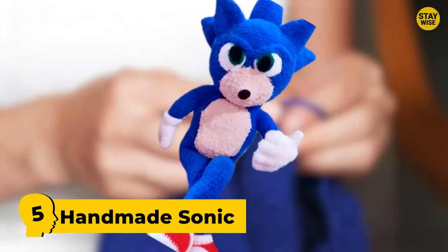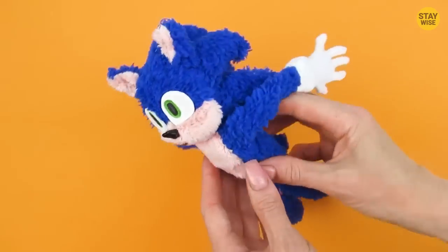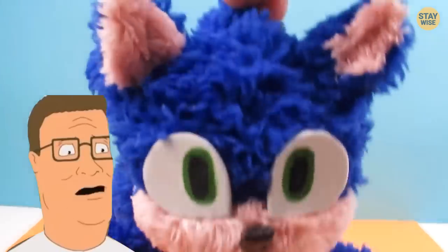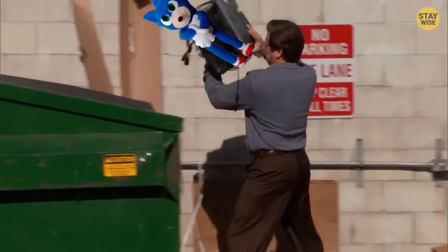Number 5: Handmade Sonic. Despite the fact that most of us love handmade toys, this particular one is definitely not one of them. Just like the Spin and Dash toy, this toy has a small body and weird eyes. Although this toy had legs that could be bent in any direction, this could not save it.